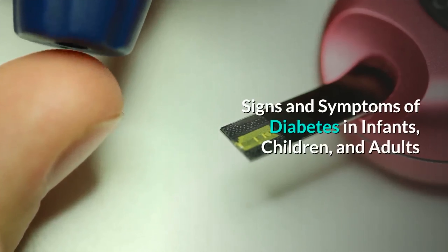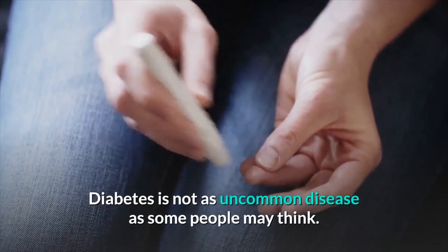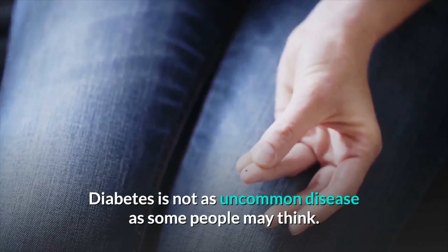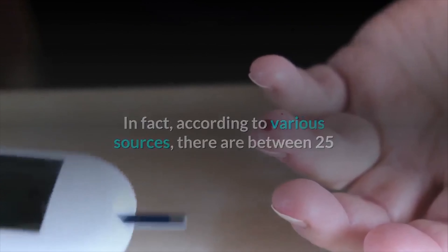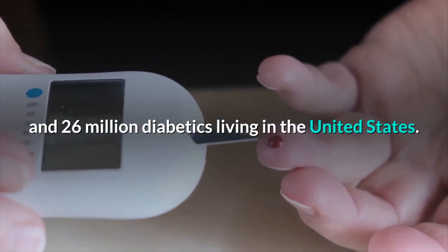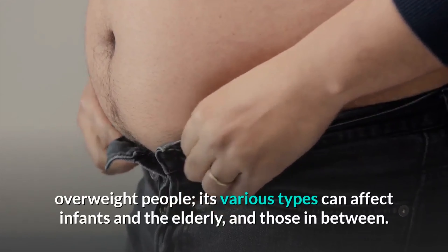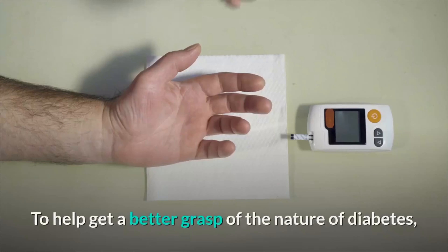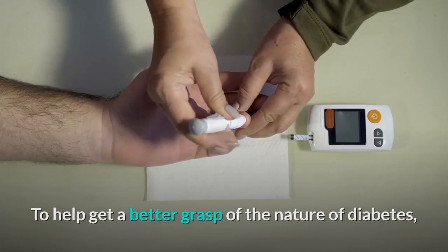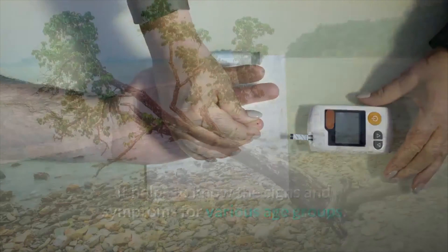Signs and symptoms of diabetes in infants, children, and adults. Diabetes is not as uncommon a disease as some people may think. In fact, according to various sources, there are between 25 and 26 million diabetics living in the United States. Diabetes is not just a disease that affects older, overweight people — its various types can affect infants and the elderly, and those in between. To help get a better grasp of the nature of diabetes, it helps to know the signs and symptoms for various age groups. Here are some of them.